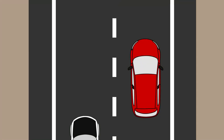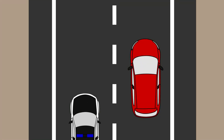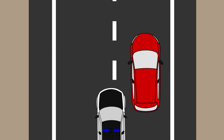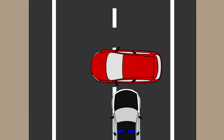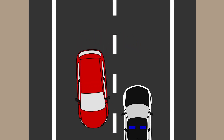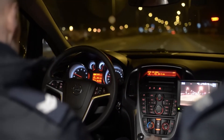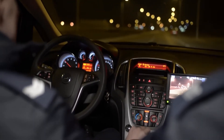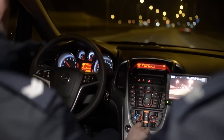In order to complete a pit maneuver, an officer first pulls alongside the target vehicle and meets its speed. Then the officer gently steers the front quarter panel of their cruiser into the rear quarter panel of the target vehicle so that it spins out and stops. While the pit maneuver can be a safe method for ending low speed pursuits in the range of 35 to 45 miles per hour, it can become deadly when performed at higher speeds.